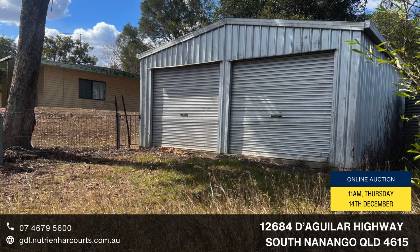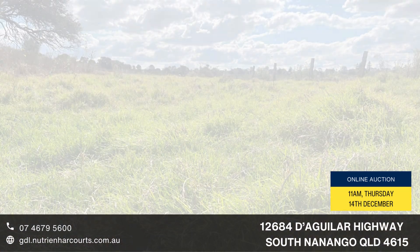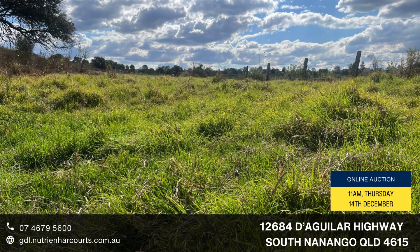Solid four bedroom home with kitchen, lounge, dining room, double garage, rainwater storage and fenced yard.